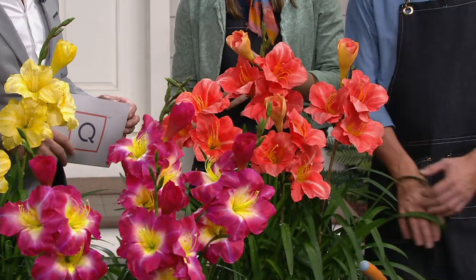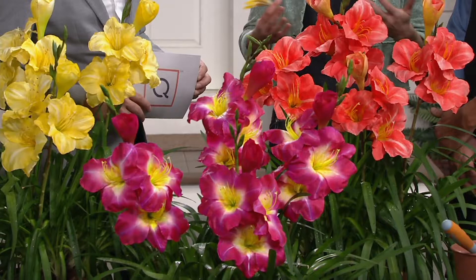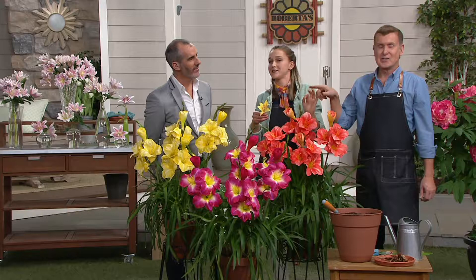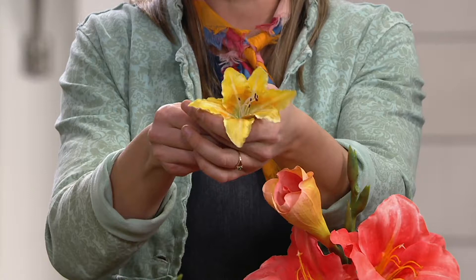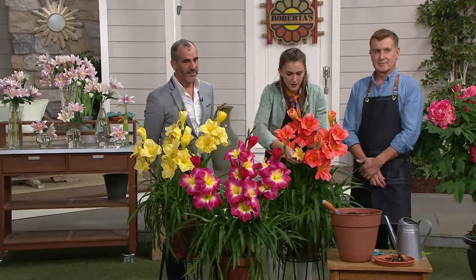These are among the lowest-maintenance plants — you'll have beautiful flowers for up to four months, and then the foliage will just die back on its own. They come back bigger and stronger year after year. We wanted to show a comparison to what you might see at big-box stores. This is the Stella d'Oro — it's a classic, pretty flower, and it's what you'll most likely be offered if you ask for a reblooming daylily there. It's single petal, just yellow.